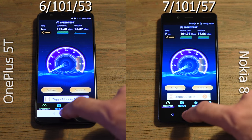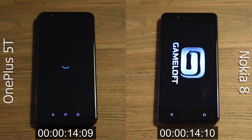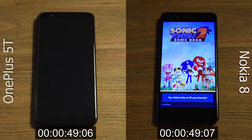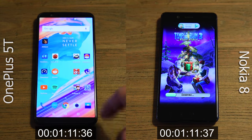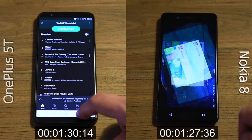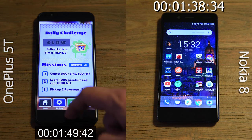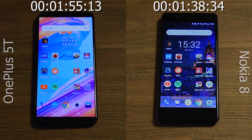As we're reaching the end of this comparison, there is only one test left. There are no apps or games in memory. One by one, I'll open up all the apps and games located on the home screen of each phone, measuring the time it takes for all of them to open, and then we'll see how many are kept in memory. The Nokia has 6GB of RAM, whereas the OnePlus has 8GB, but my guess is 6 will be enough. The first phone to complete the first round is the Nokia at 1 minute 14 seconds. The OnePlus comes in at 1 minute 20 seconds. In the second round, the Nokia finishes at 1 minute 38 seconds, and the OnePlus at 1 minute 55 seconds. Both phones kept all apps and games in memory.